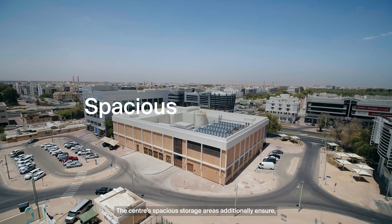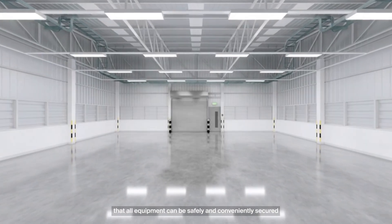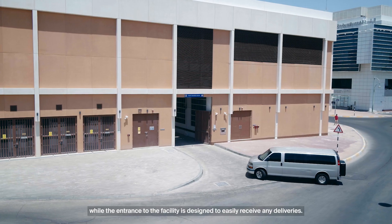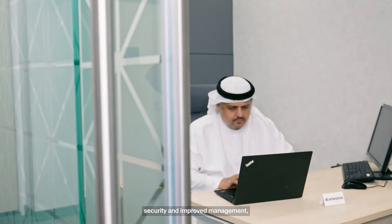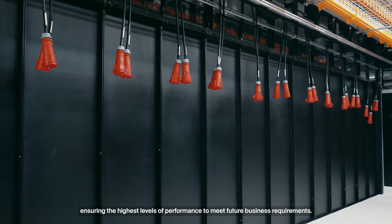The center's spacious storage areas additionally ensure that all equipment can be safely and conveniently secured, while the entrance to the facility is designed to easily receive any deliveries. The facility is designed to offer customers reliability, security, and improved management, ensuring the highest levels of performance to meet future business requirements.